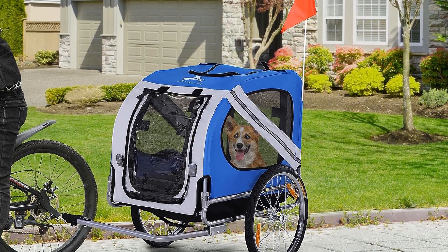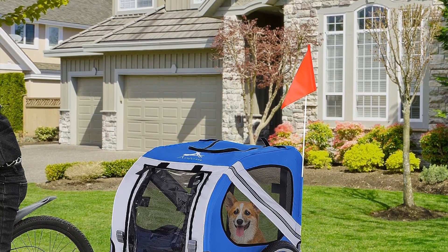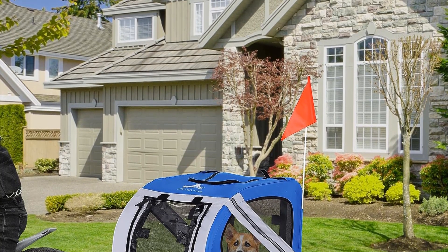Overall, the Aosm Dog Bike Trailer Pet Cart Bicycle offers a practical and enjoyable means of taking your pet along on your outdoor adventures.